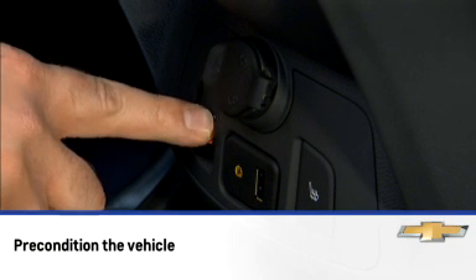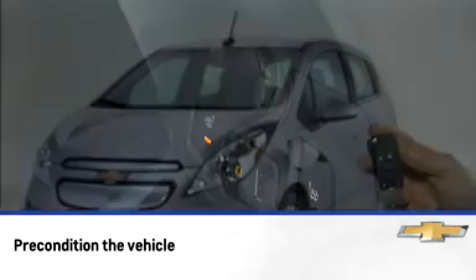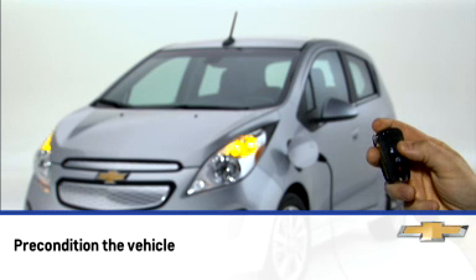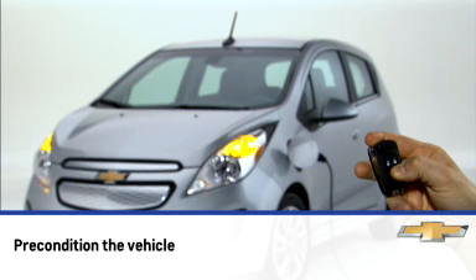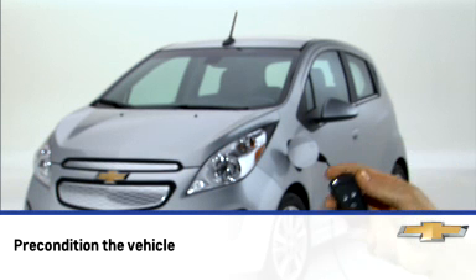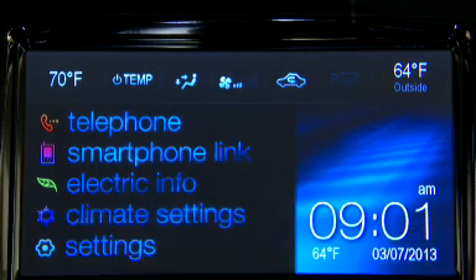Use the heated seat feature instead of climate settings. Heating the seat uses less energy than heating the vehicle interior. Pre-condition the vehicle by using remote start to heat or cool the interior when the vehicle is plugged in, to maximize the electric range by utilizing electricity from the electrical outlet. The pre-condition operation heats or cools the interior depending on the last temp setting on the HVAC system.